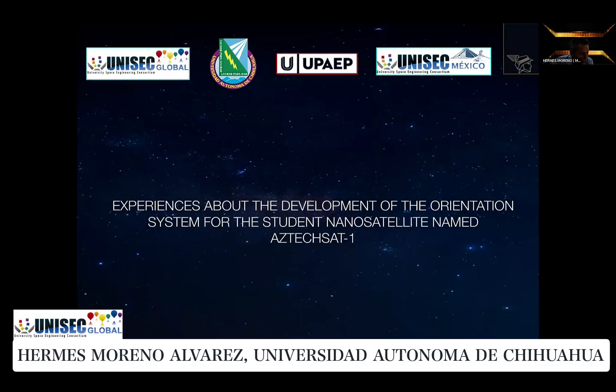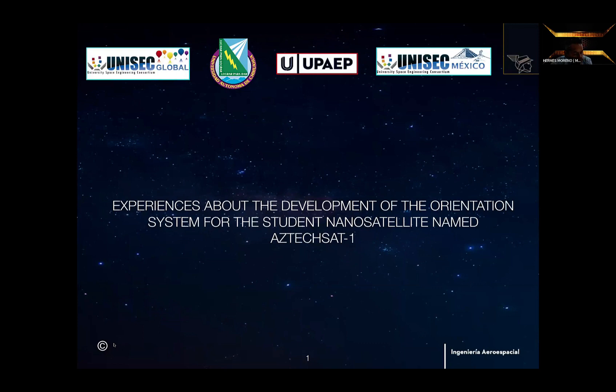Thank you very much for the introduction and the invitation. I'm going to talk about the experiences in the development of the orientation system for the student nanosatellite named AztecSAT-1. I will start by telling you the meaning of AztecSAT-1. This is an acronym that means Aztec Technology-SAT, AztecSAT-1.